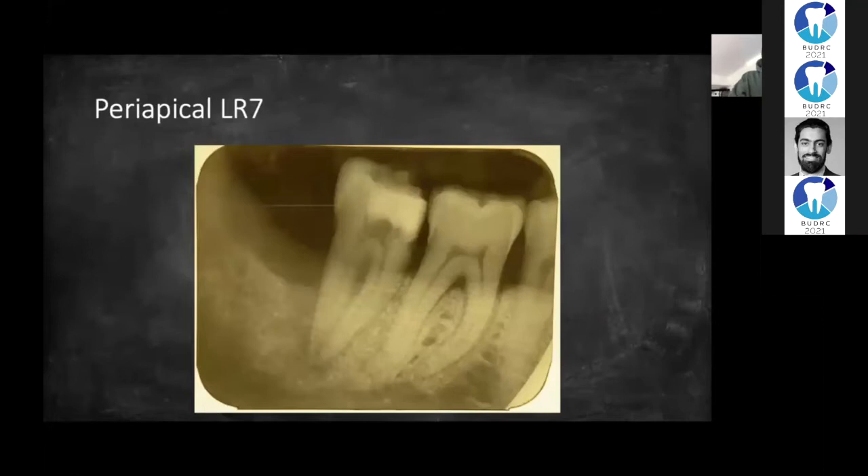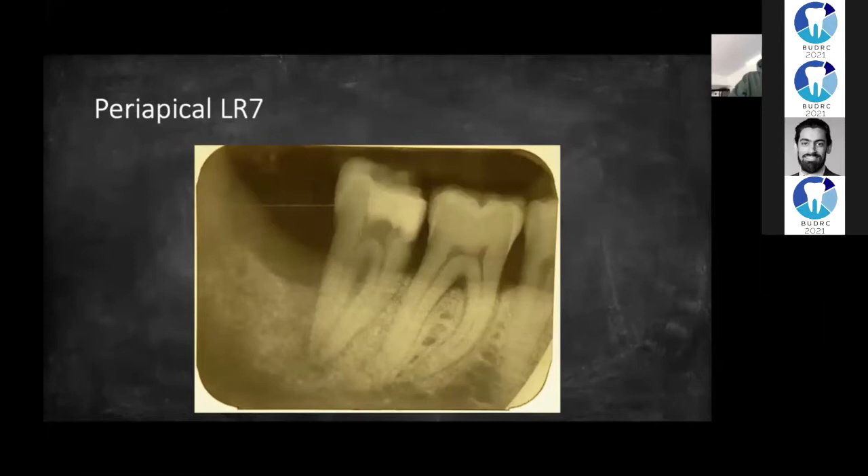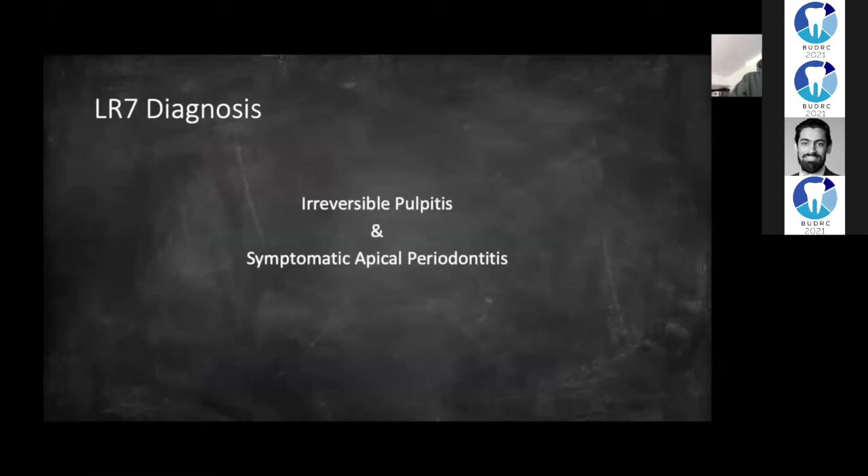This is the PA of the lower right seven. It was grade one. Teeth present are lower right seven, six and five. There's periapical pathology present on the lower right seven and radiolucency underneath the restoration. So the diagnosis of this lower right seven was irreversible pulpitis and symptomatic apical periodontitis.